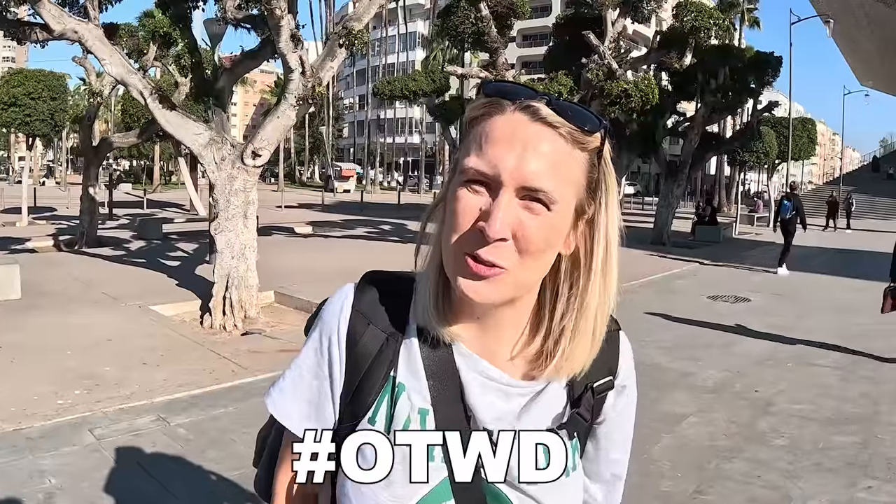Hi guys, welcome back - we're on tour dridges. If you're new here, we're a full-time travel couple from the UK. We are currently in Casablanca in Morocco and today is a travel day. We're traveling from Casablanca all the way to Rabat on the first-class Al Boraq train. We did it before back last year in June, but we did second class and everyone told us we had to try first class.